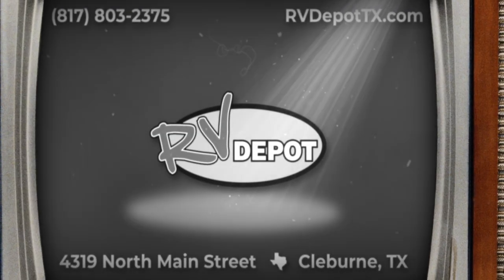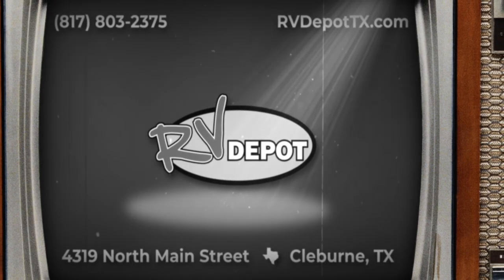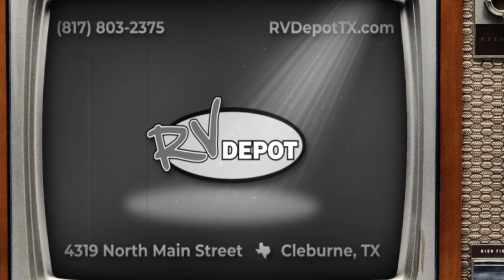We have hundreds of options of pre-owned vehicles in stock. Come check this out and a whole lot more at RV Depot.